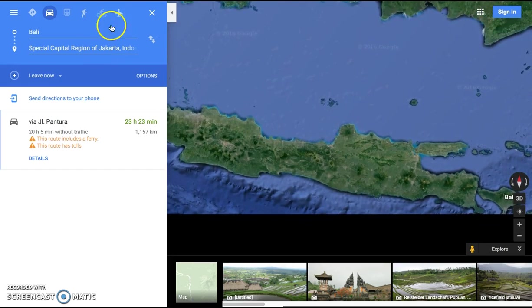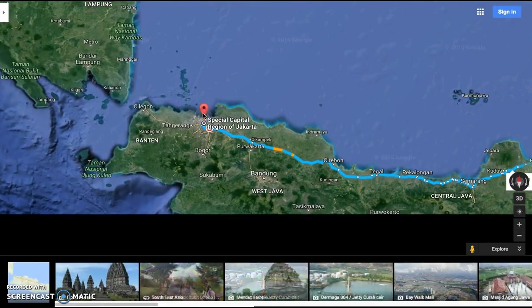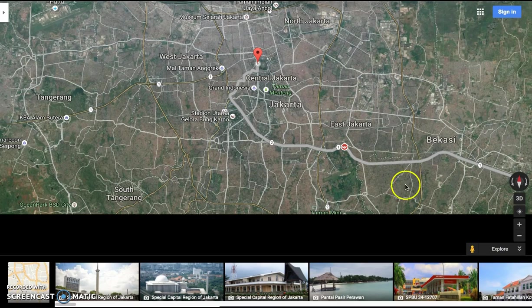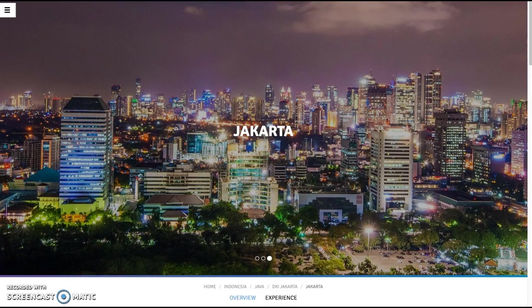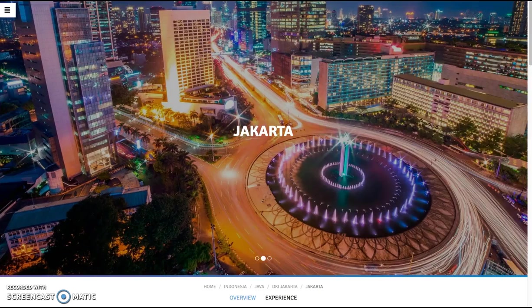Our last stop on the tour will be the capital of Indonesia, which is Jakarta. Jakarta is a huge, sprawling metropolis, home to nine million people, and it is also the hub of finance and trade for Indonesia. As you can see, Indonesia has its beauty and its biodiversity in animal and marine species, but it also has a bustling nightlife and cityscape.